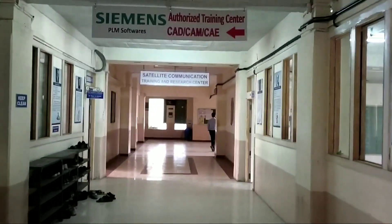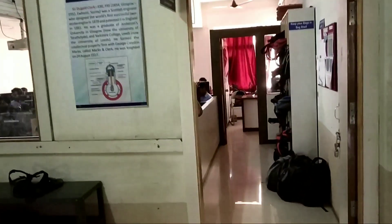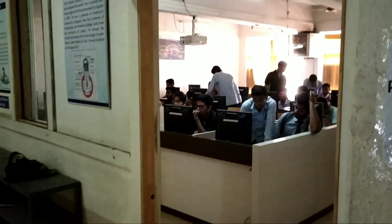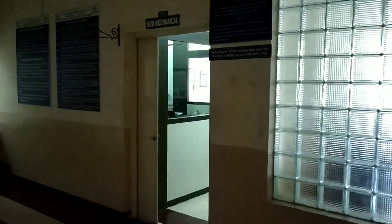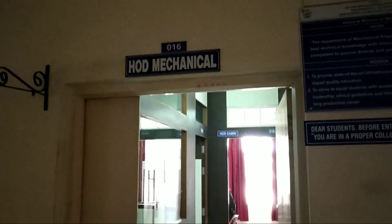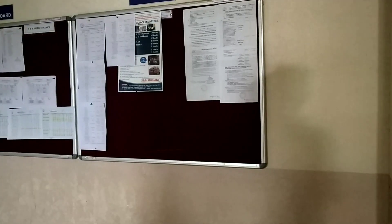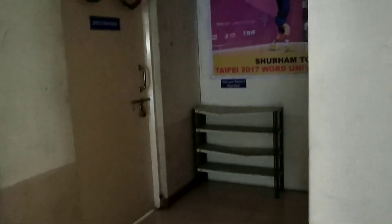In our college we have a Siemens authorized training center for CAD CAM courses. This is the CAD CAM lab. Here we have our honorable HOD office. Here are some notice boards for students for information. We also have a sports department to keep students physically and mentally fit.